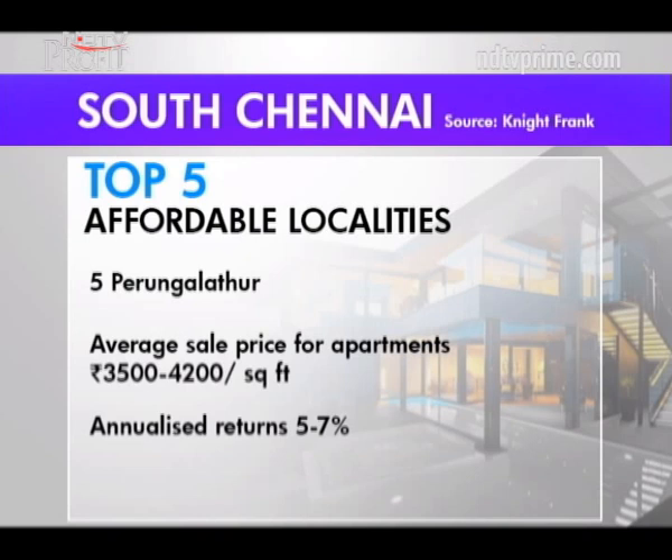Perungalathur gets a big thumbs up. It is home to industries like Nissan, Ashok Leyland and TBS, and has major infrastructure projects like the six-lane Chennai Peripheral Road from Sri Perungalathur to Ennore Port, and the 350-acre Aerospace and Logistics Park at Sri Perungalathur. Prices have gone up steadily by 15% in the last five years in the Arakkonam–Perungalathur–Sri Perungalathur belt, making it a good bet for investors.